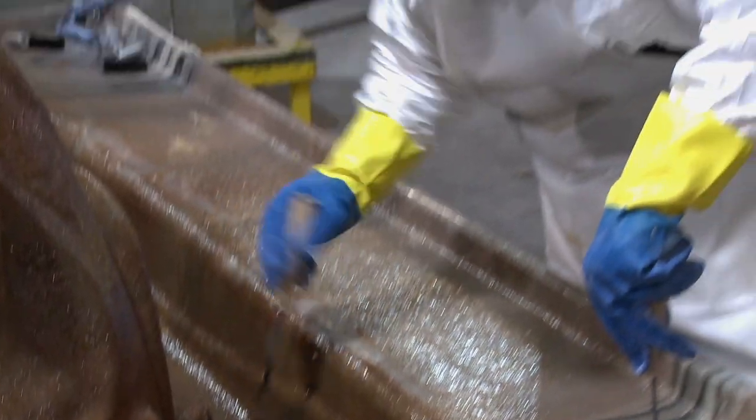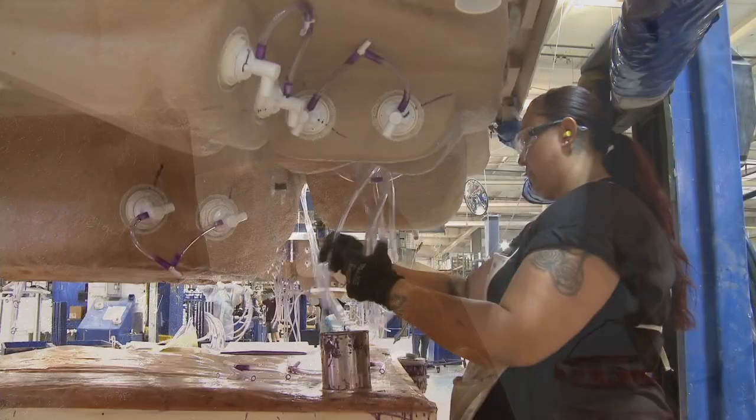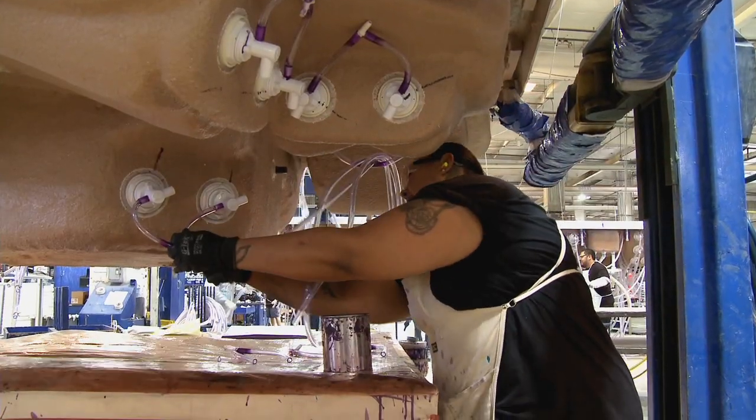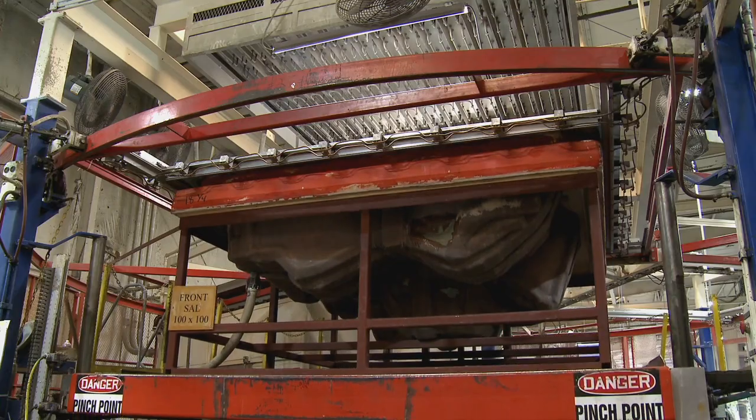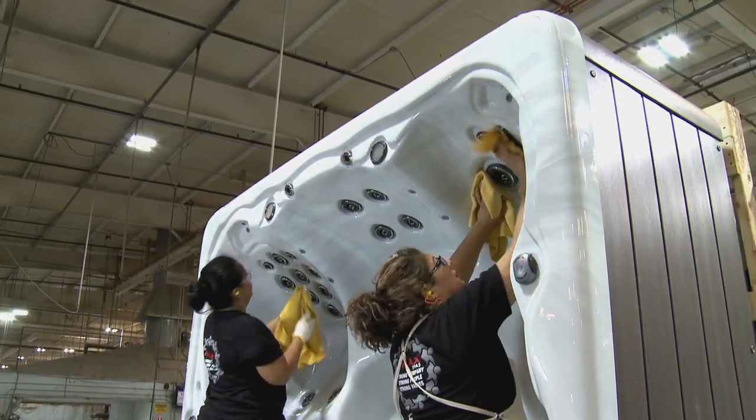Amazing companies are made by amazing people, and I really think that we've got probably one of the most amazing groups of people here. Average tenure on our management staff is about 20 years. We've got folks on our manufacturing floor that have been here for over 30 years. That type of experience, that type of knowledge, you just can't duplicate. You combine that with the passion that they have for the quality of the product, for the durability of the product — that just makes it so much better.